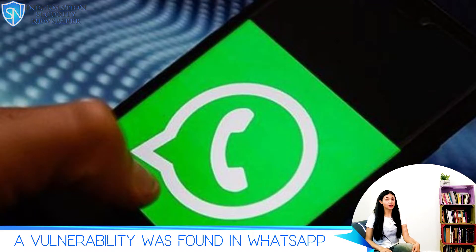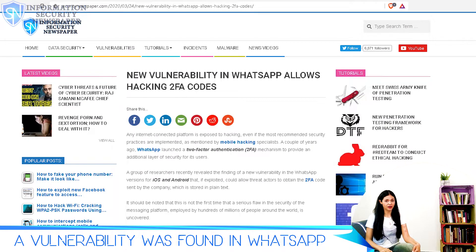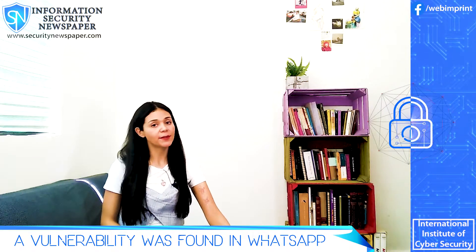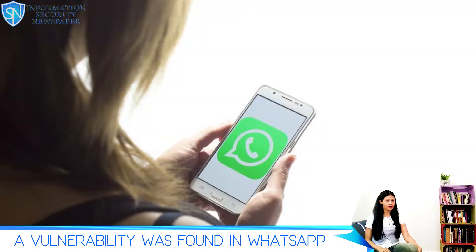As you might know, WhatsApp launched a two-factor verification service for all its users around three years ago. With this authentication method, the company planned to add an extra level of security to the messaging app.